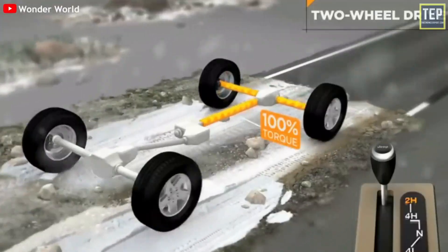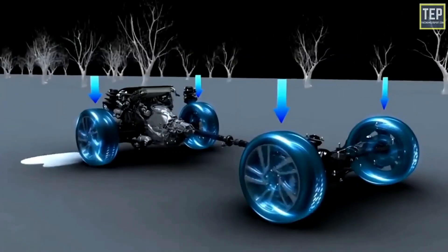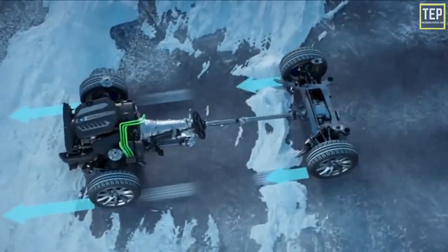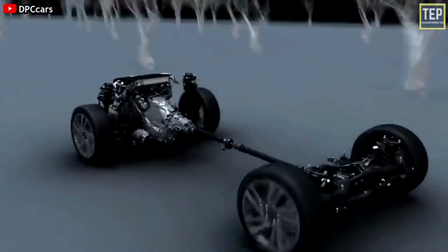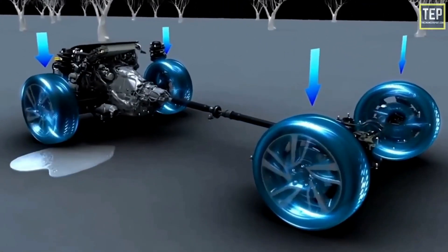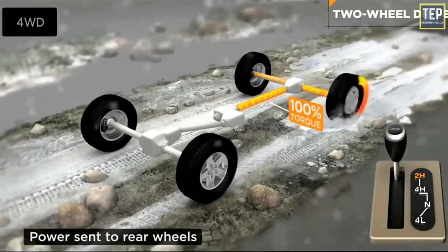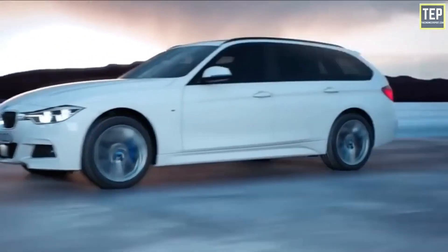An all-wheel drive vehicle uses a drivetrain that employs a front, rear, and central differential to provide power to all four wheels. As the name implies, all-wheel drive systems power both the front and rear wheels all the time. But in practice, there are two types: one drives all wheels continuously — often called full-time all-wheel drive — and the second, often called part-time or automatic all-wheel drive, operates mostly in two-wheel drive mode, delivering power to all four corners only when additional traction control is needed.